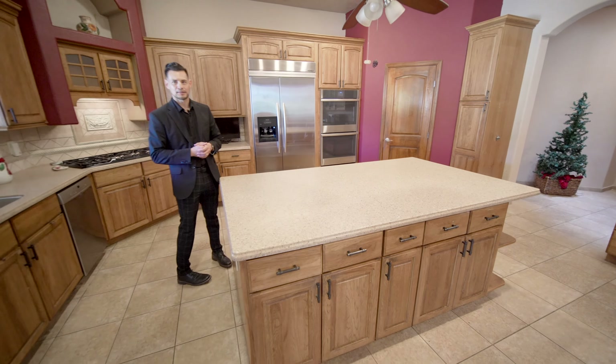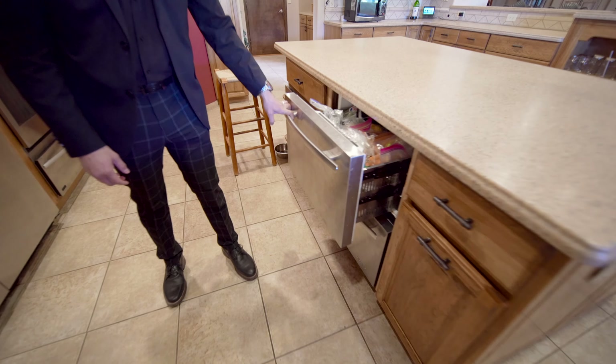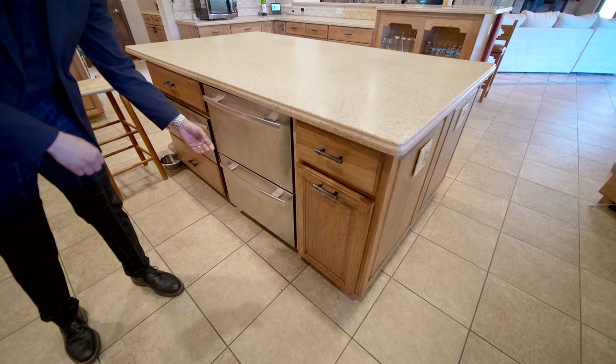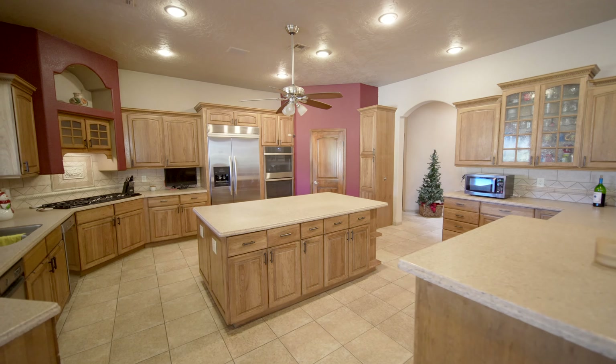You have everything you need in this kitchen — your dishwasher, the oven over here. This is a microwave oven with a heating rack as well, which is nice. You don't see that very often. It's just perfect for cooking — if you're a cook, this is a home for you. You have very nice designs in the tile and the backsplash, and the cabinets are amazing.